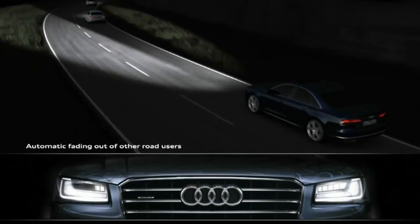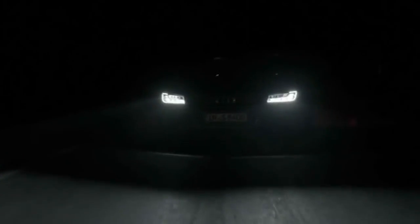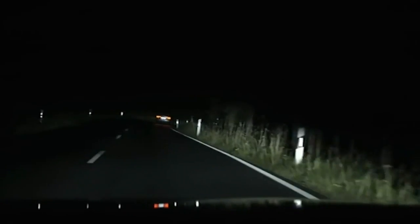This is interesting because they can use GPS instead of the steering column to pre-aim the lights where you're going. It knows where the curve is coming before you steer into it, so the light is there even before you are — whereas current cars wait for your steering input.